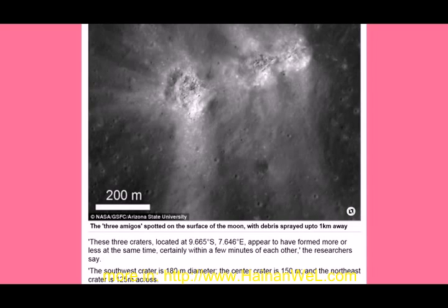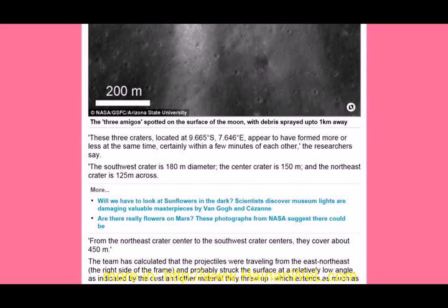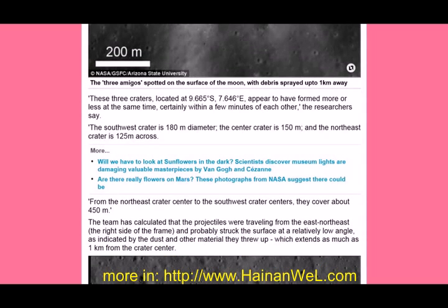The southwest crater is 180 meters in diameter, the center crater is 150 meters, and the northeast crater is 125 meters across. From the northeast crater center to the southwest crater center, they cover about 450 meters.